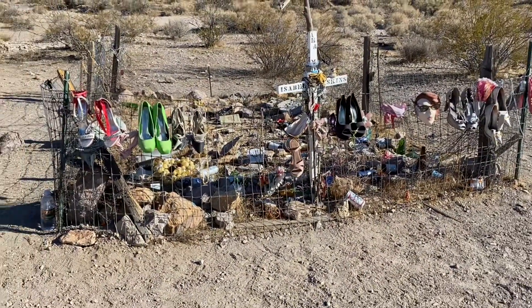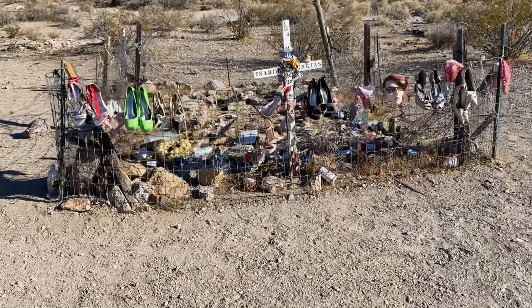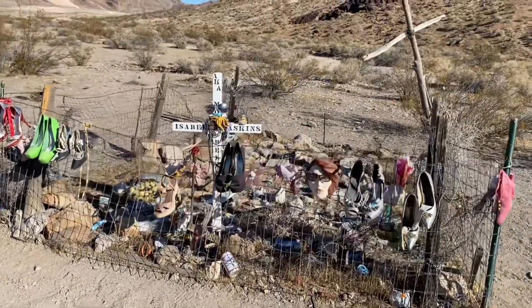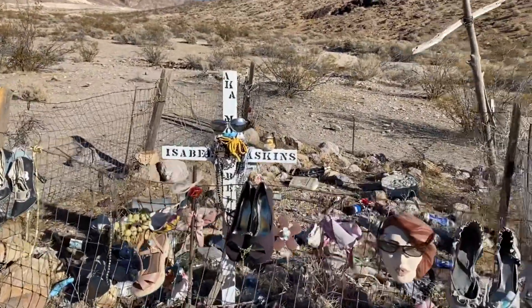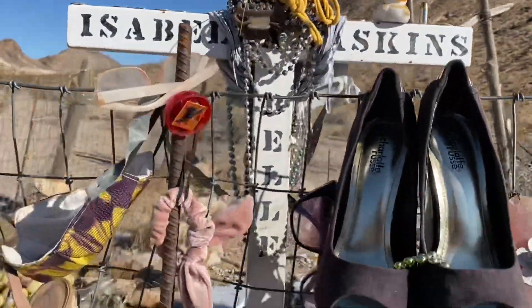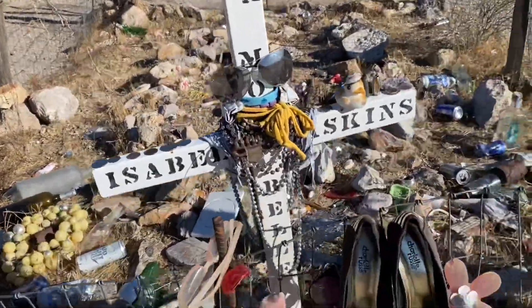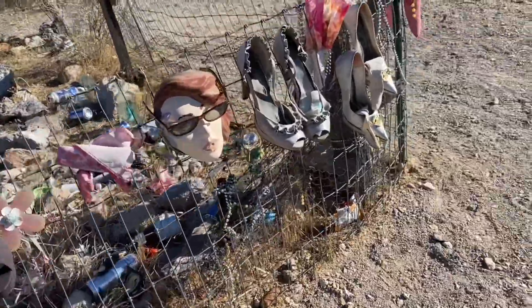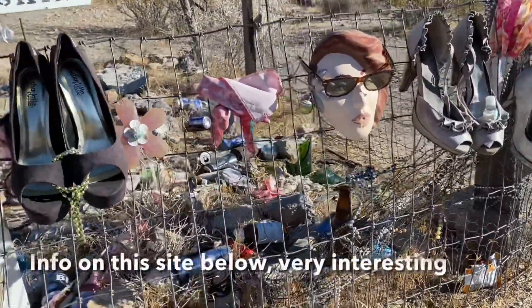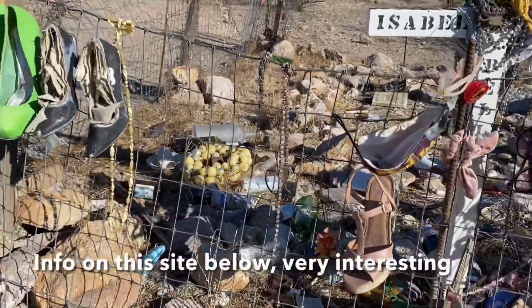I don't even really know how to describe what I'm seeing here other than it's a memorial of some sort for Isabel — Isabel Baskins? I'm not quite sure. Look at all these crazy items right here. Wow. Interesting.